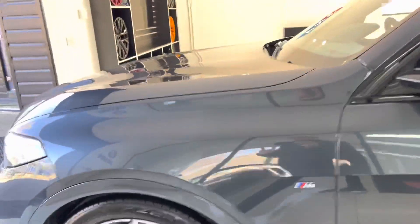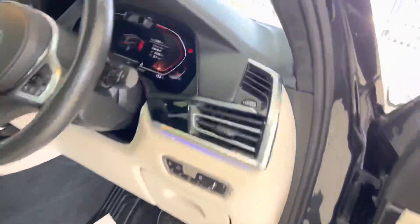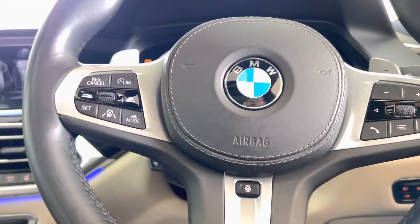The front seats are both vented, heated, massage and memory controlled, so you've got the full comfort package up front. You've got a heated multifunction M Sport steering wheel.